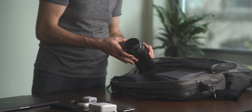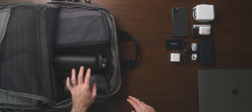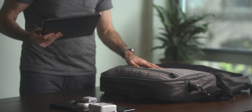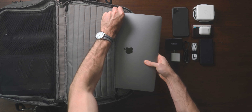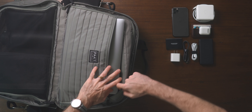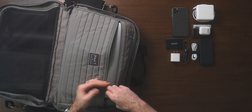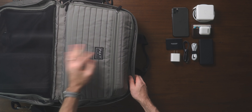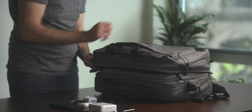Next up I have my Hydro Flask. I wish there was an exterior water bottle holder in this bag, but it does not have one. Packing up my laptop — I've got my 2018 MacBook Pro. I'm still going to need to get some work done while I'm on this trip; part of the joys of small business ownership is that you're always kind of on the clock to some extent. So it does pack up in here nicely.